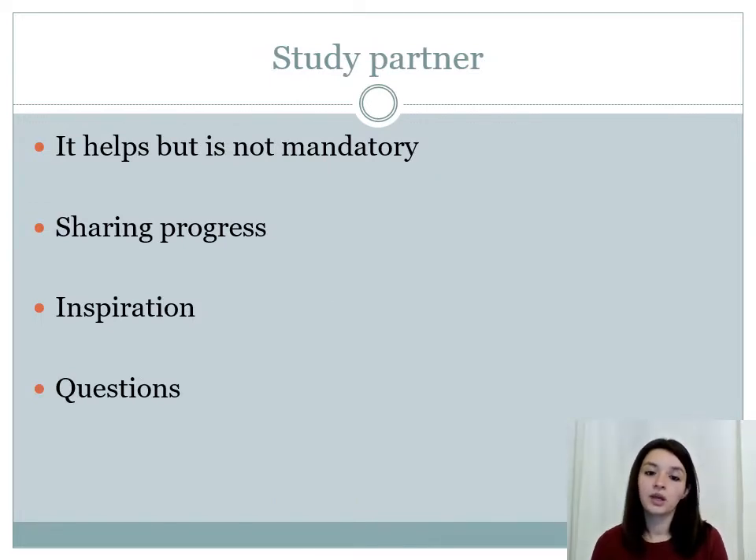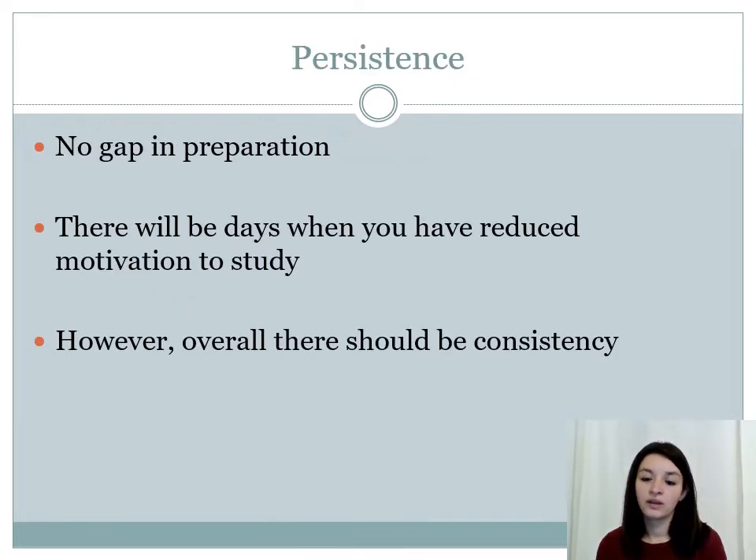A study partner is not mandatory for everyone, but it helps because it's really important to share your progress with someone else and you can discuss different questions. It's very vital that you are persistent once you've started preparing for Step 2, and that there is no gap in your preparation. There will be days when you have reduced motivation and you're feeling burnout, but overall you should stay consistent.